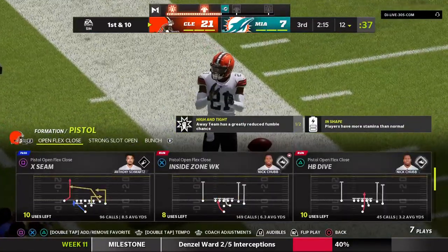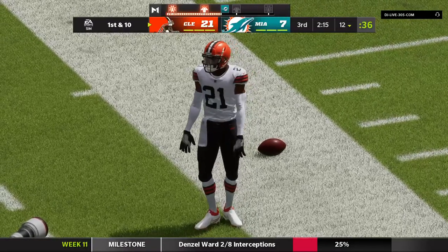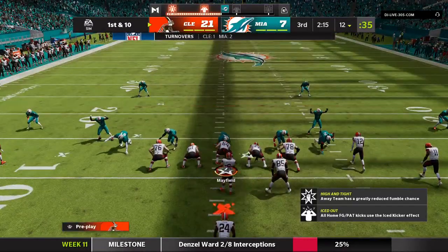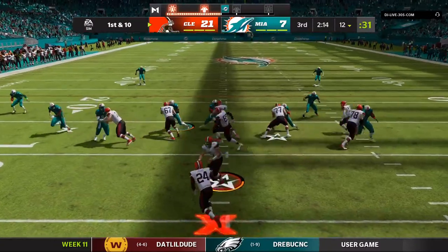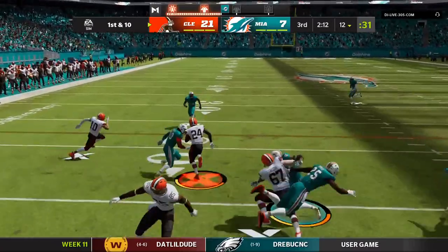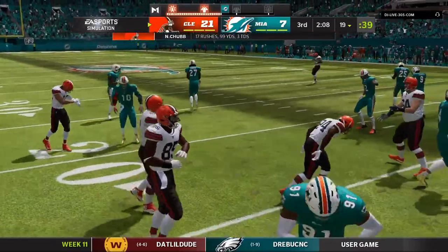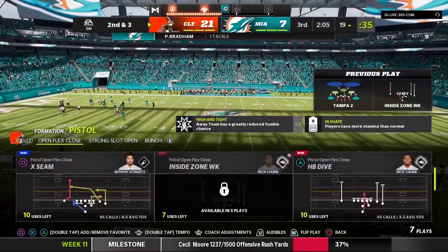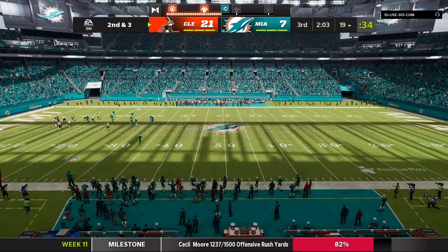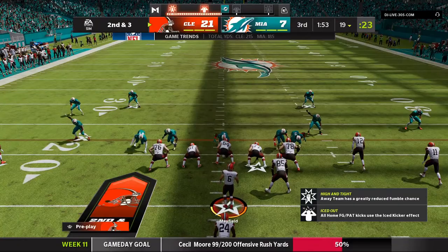Yet another interception — now eight between last week and this week. The thing that always troubles me when you see quarterbacks in this type of bad spot is they're trying to figure out what they can do to change it. Sometimes they try too hard and they never get out of it. That's where he is right now — just locked in a really bad way. 98 yards rushing for him so far as his terrific season continues.